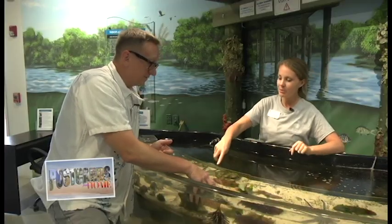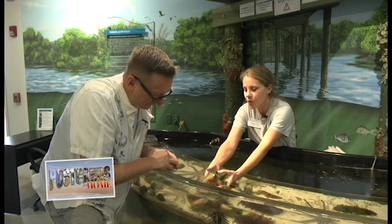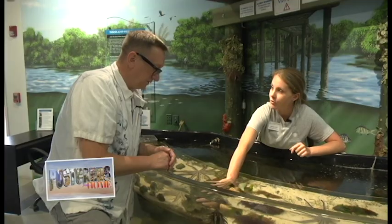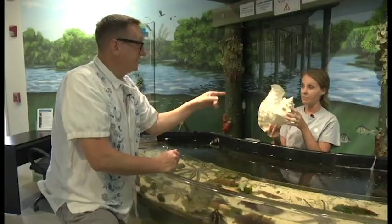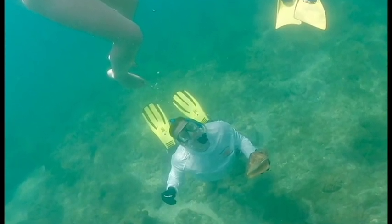We also have a live queen conch in here. A lot of local people and visitors are familiar with these on restaurant menus, but many have never seen the real thing. This one is actually probably about 30 years old — they get to be up to 40 years old — and this one was grown through aquaculture. A conch out in nature could reach this size; I actually found one snorkeling right off Pepper Park last summer, dove down and put it back.